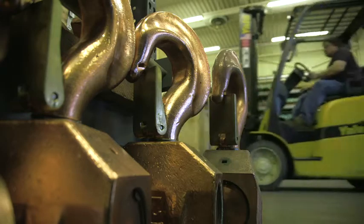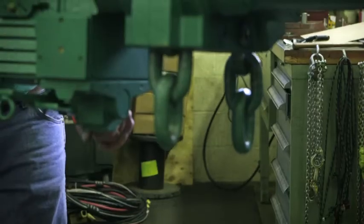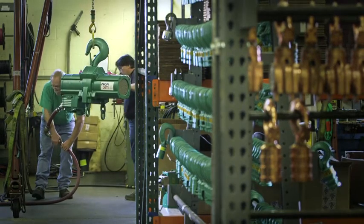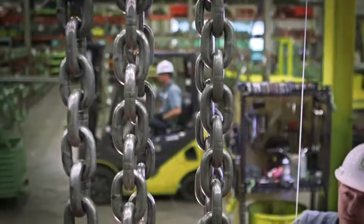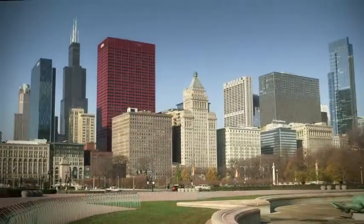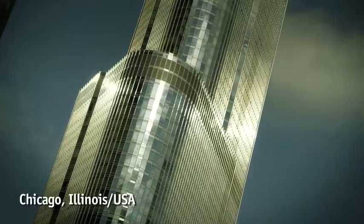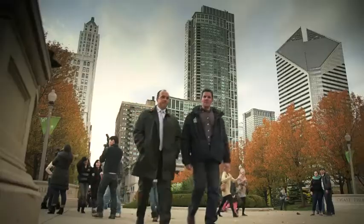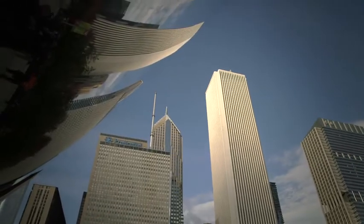Quality is our top priority. That's true of our products and of our services. Here in the U.S., you have a few companies that specialize only in lifting equipment, only with hoists. And we have the pleasure and the privilege to work with these customers and partners of ours for more than 15 years. We are in Chicago at the headquarters of LGH Corporation — a great example of a strong, enduring partnership.